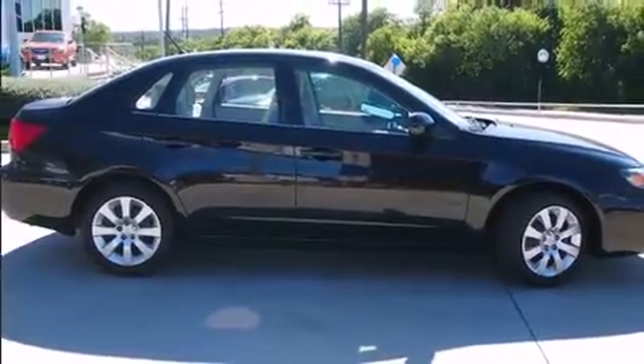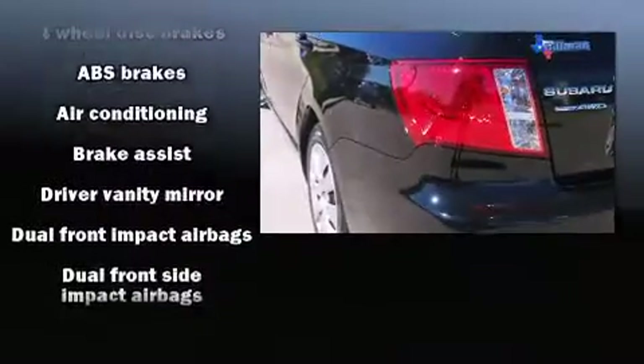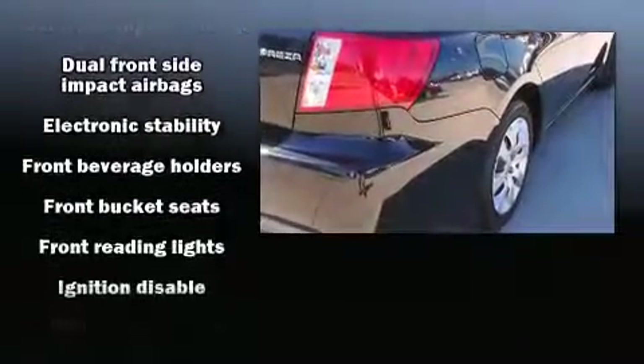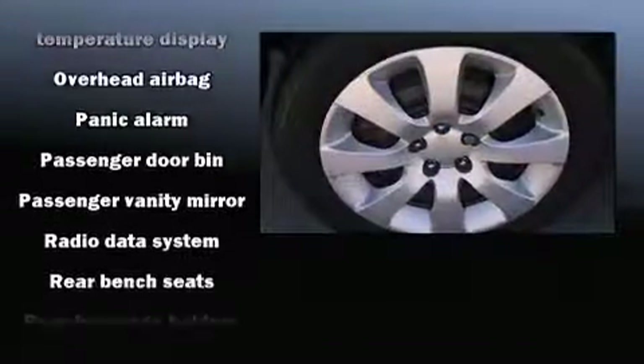Subaru ensures the safety and security of its passengers with equipment such as dual front impact airbags with occupant sensing airbag, head curtain airbags, traction control, brake assist, anti-whiplash front head restraint, a security system, and four-wheel disc brakes with ABS. Dynamic Stability Control supplements the drivetrain.